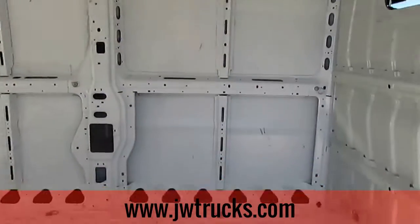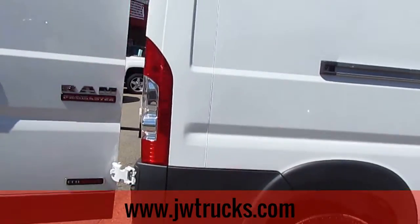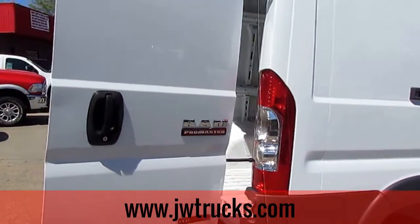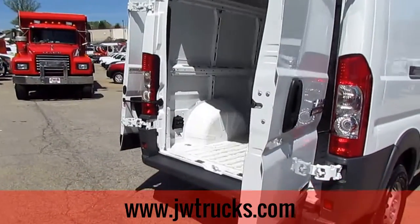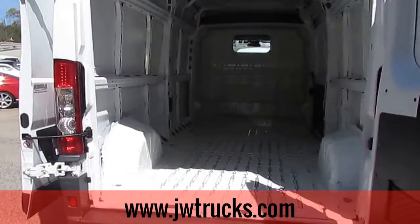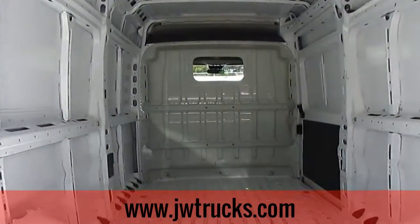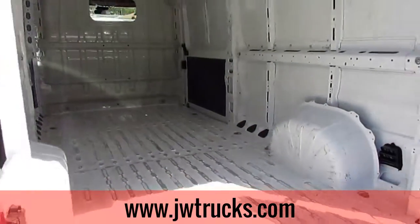There's tons of space in the back. Tires are brand new. And remember guys, we can always get great financing options here at JW Truck Sales. You can qualify for interest rates that start as low as 3.75 percent with zero money down and payments deferred for up to six months. Just tons of space. Barn doors on the back.